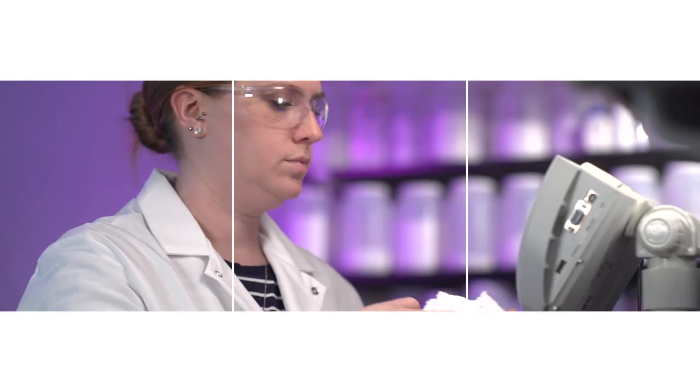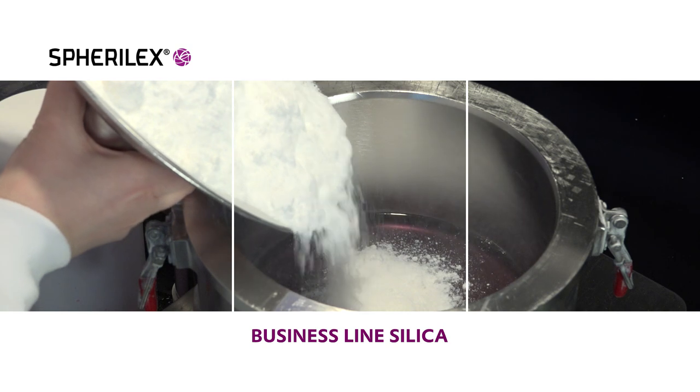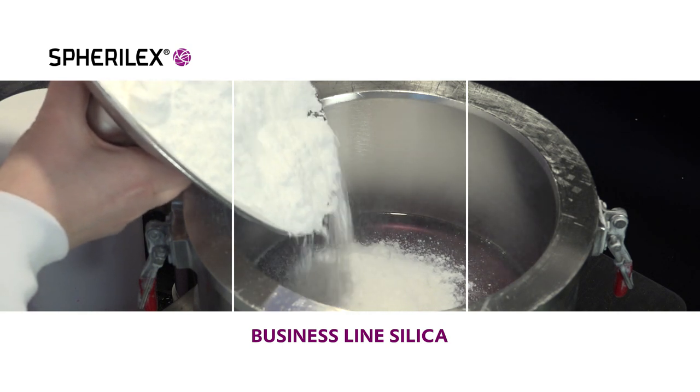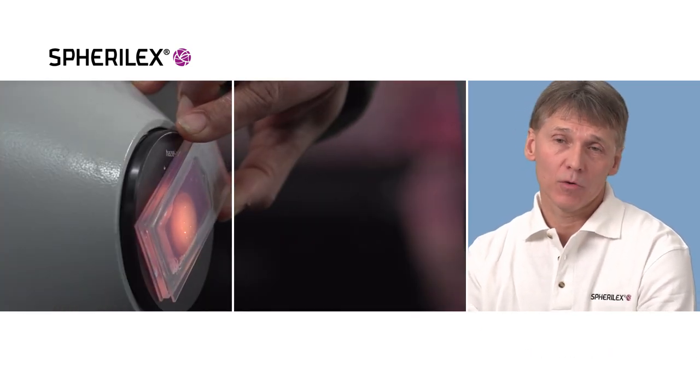Avonic is a specialty chemical company. We make additives that make other products better. Our newest technology is Spheralex. This technology allows us to produce precipitated silica that is spherical. It's also produced in a highly controlled continuous process to give us unbelievable functionality and quality.